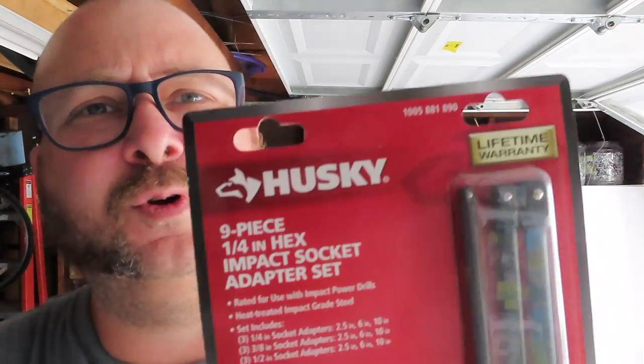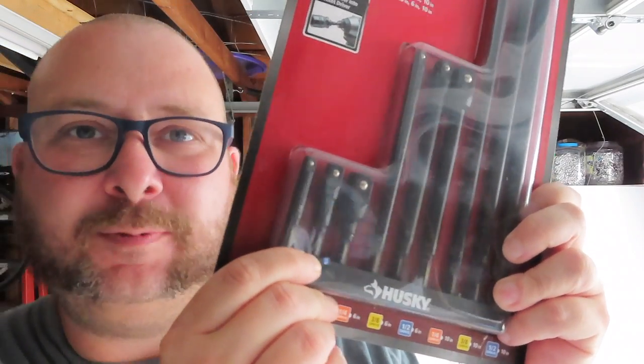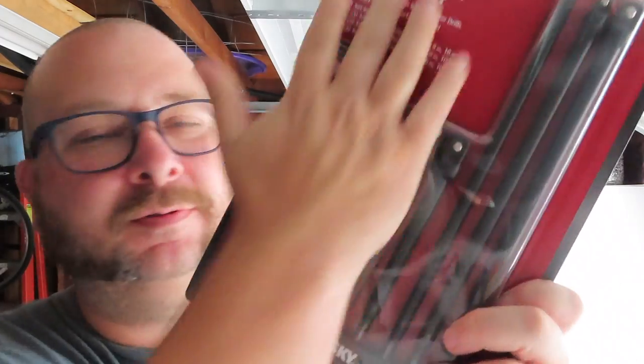Then I got this socket extension set for a quarter inch because it was only $10. It was like a $5 or $6 savings. I was like, of course, I will probably need these at some point in my life. I already have the smaller one, but that one was like eight or nine bucks for the smaller one. So I just re-bought all of them. That's a win.